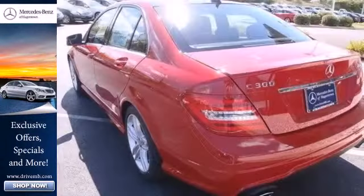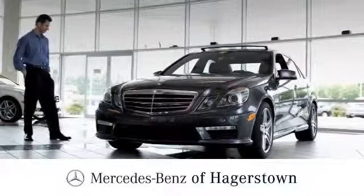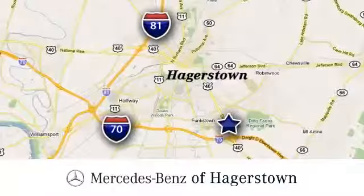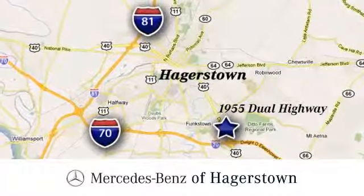This one won't be here long, so stop in today for a test drive. At Mercedes-Benz of Hagerstown, experience uptown luxury hometown service. Come see us today. We are conveniently located at 1955 Dual Highway in Hagerstown, Maryland.